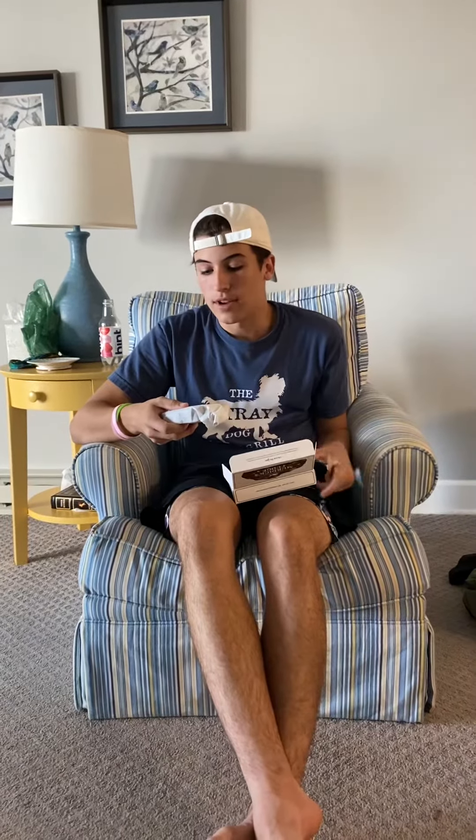It feels kind of warm. It comes in a cool box. A little sliver here.